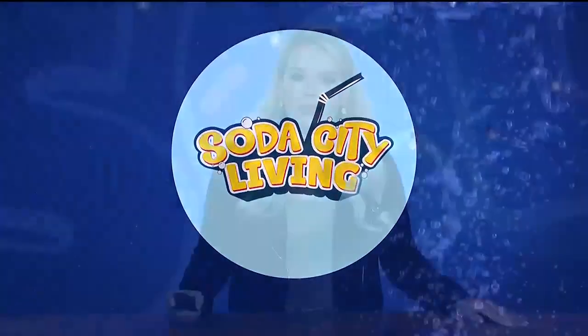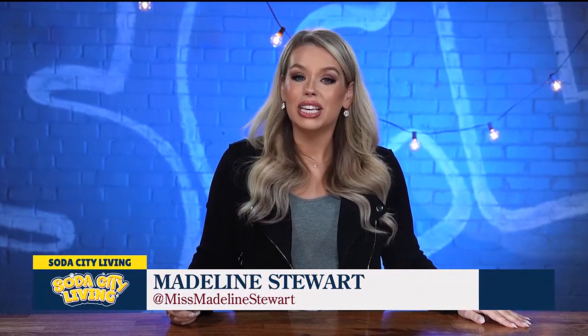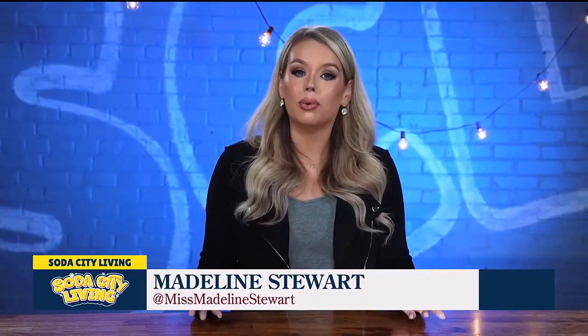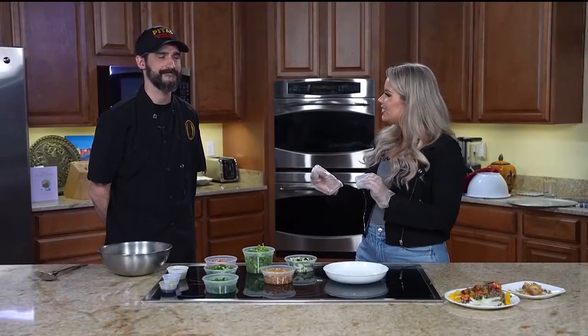Welcome to Soda City Living. We love highlighting local restaurants here on Soda City Living. You can usually find us out and about visiting different restaurants, but today we're hosting one of our favorite restaurants here in studio. Joining us now is Chef Jeff, the head chef from PETA's.